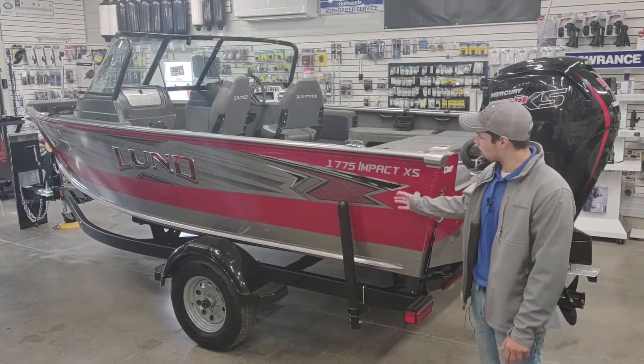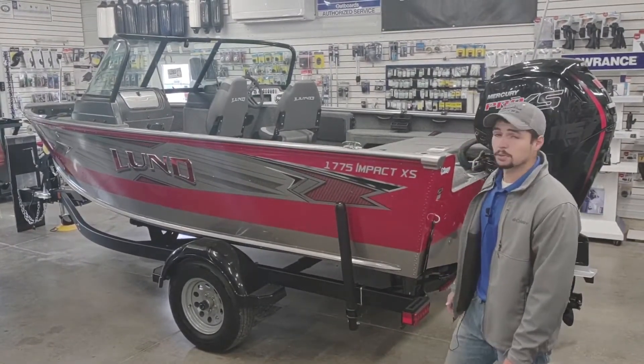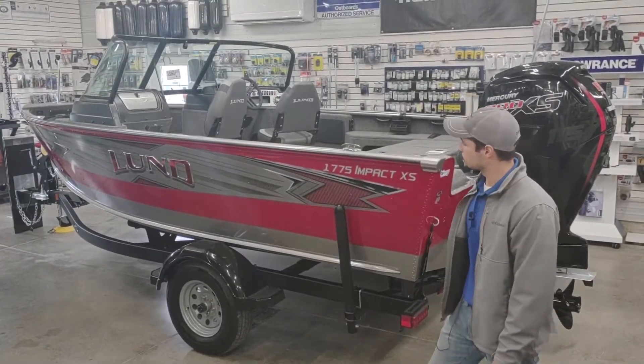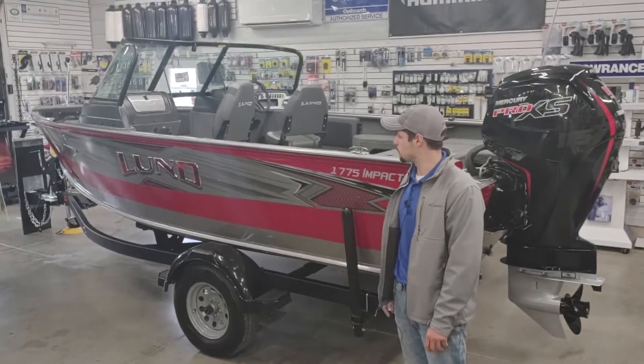As you can see, this one here has got red freeboards with the Silverstone bottom. We've also gone ahead and upgraded to the premium edition graphics — it's got the raised red Lund lettering that makes this boat look really sharp.